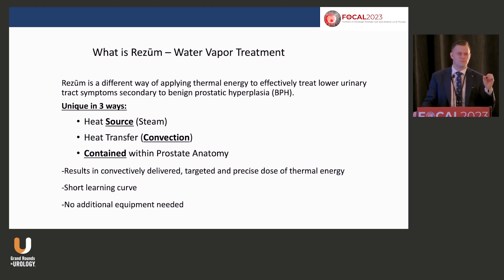Now we're able to deliver steam interstitially and deposit enough energy — over 70 degrees Celsius — to initiate cell death. It doesn't happen right away, but you can achieve a much more homogeneous delivery of that steam throughout the anatomy. Because you're in a contained space, it's a very short learning curve.